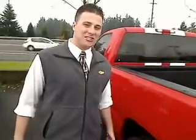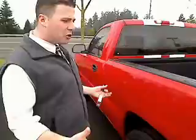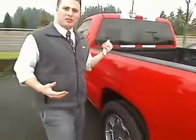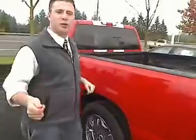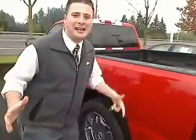Howdy folks, this is Adam Miladi with Cars Chevrolet, letting you know about our beautiful regular cab 2003 half-ton Silverado — 63,000 miles for only $10,995.